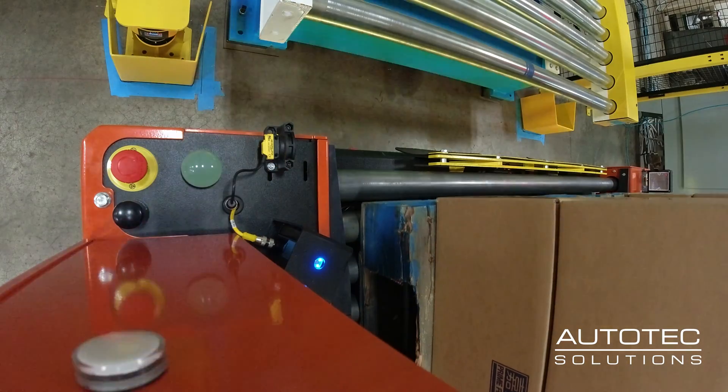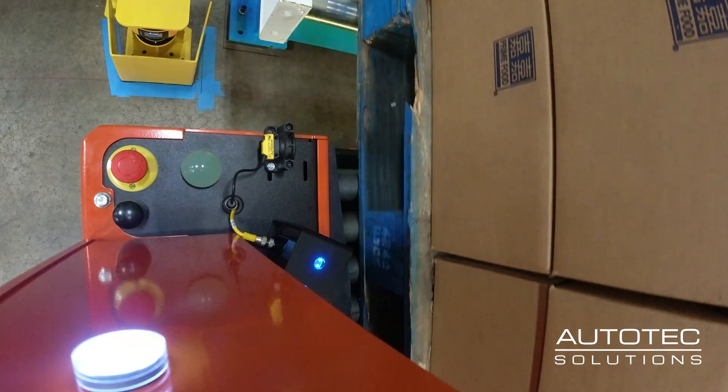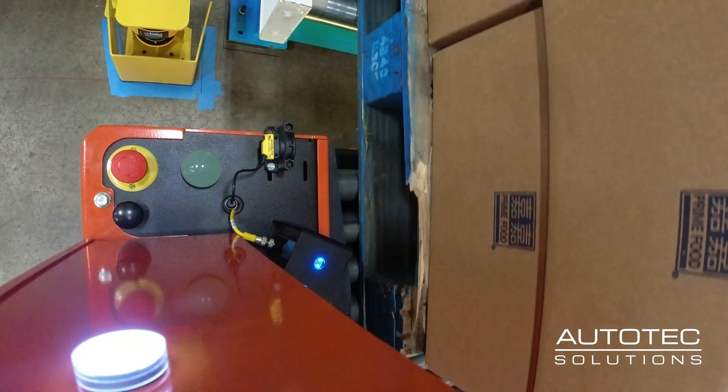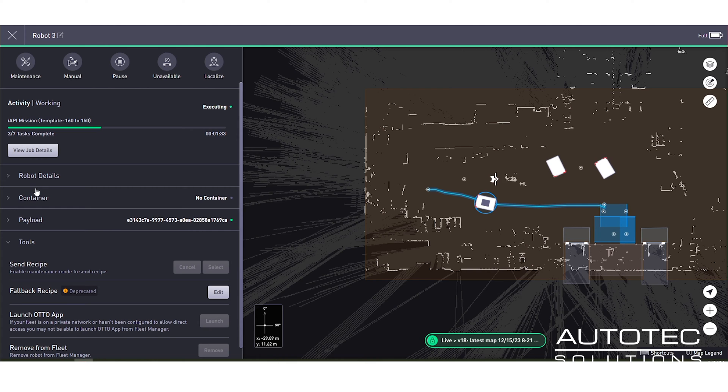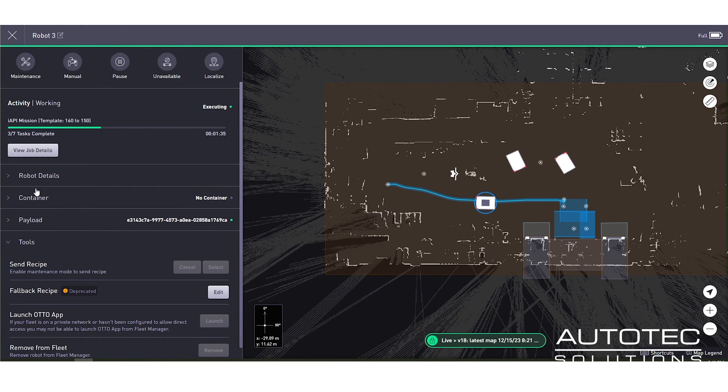Safety is paramount with all these systems. The robots themselves have integrated safety on them, but we want to make sure that we're double and triple checking our safety. As we mate the robot to the conveyor, we can see that on the fleet manager.